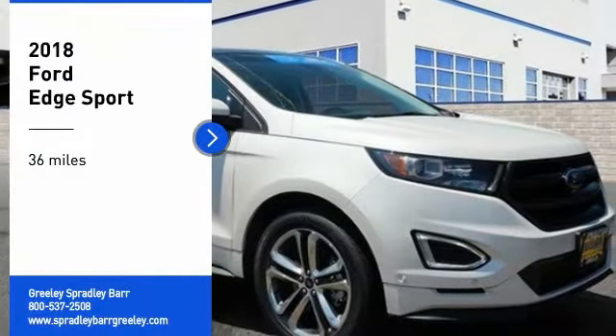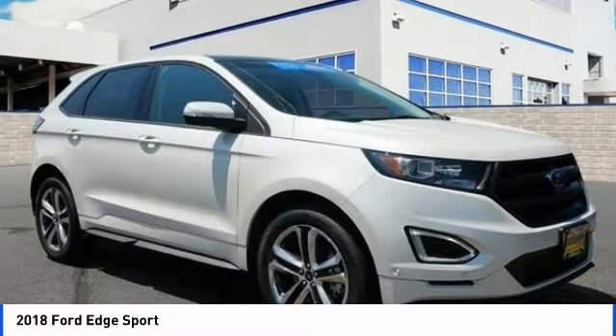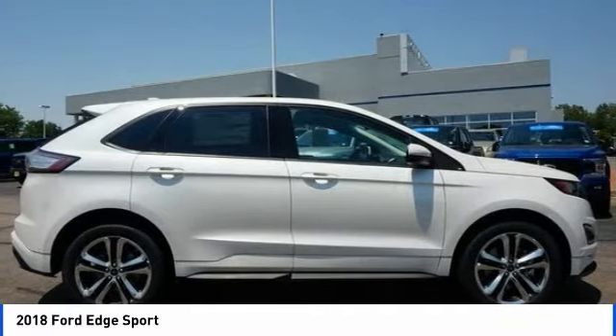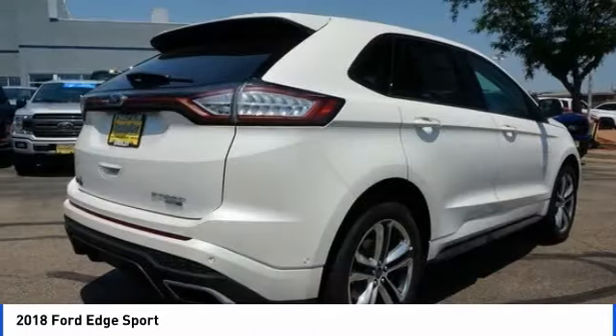Looking for the right vehicle? Check out the 2018 Edge. Thrills with more power and MPG. Either way, you're in for an exhilarating experience with Ford Edge.